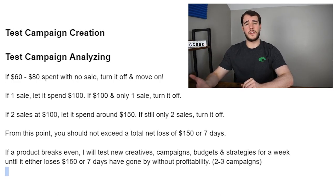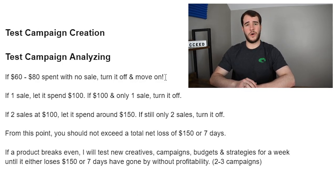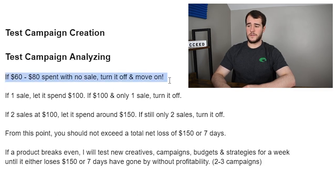Now let's get into what you need to do the day after to actually decide: is this a winning product or not? Should you move on, spend more money, test new creatives? I'm going to give you intricate answers to the top four or five scenarios I run into most. If you spend $60 to $80 with zero sales, turn it off and move on. Simple as that. 90% of the time when I land a winning product, it always makes sales within $60 spent. So if I spend $60 to $80 with no sale, I'm moving on.